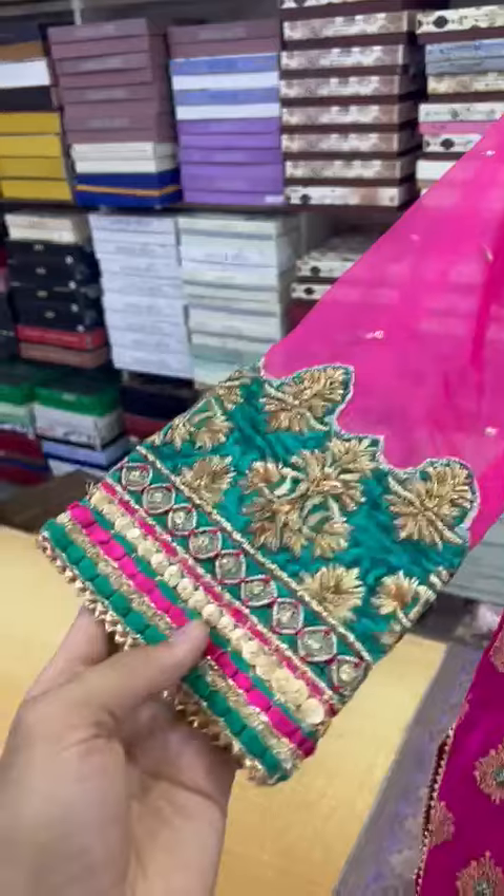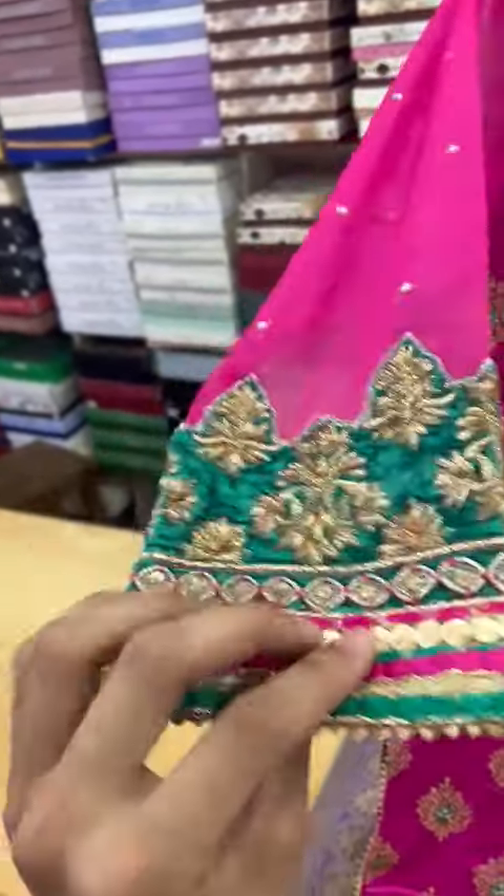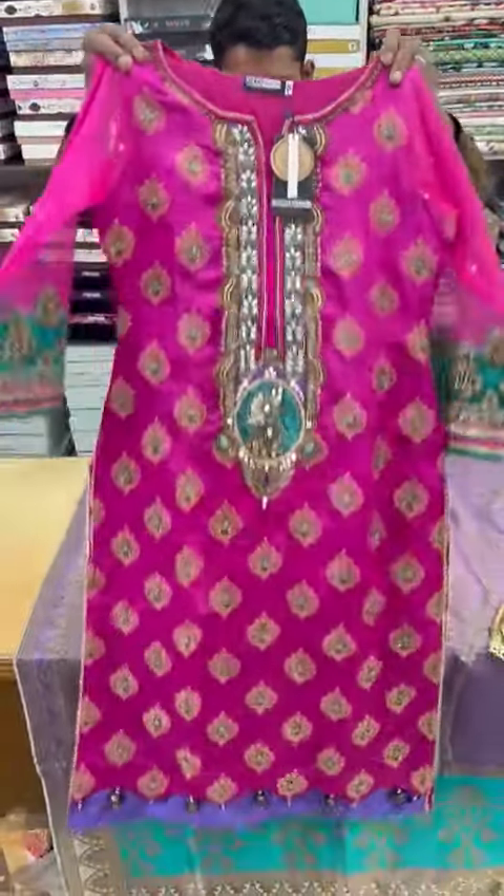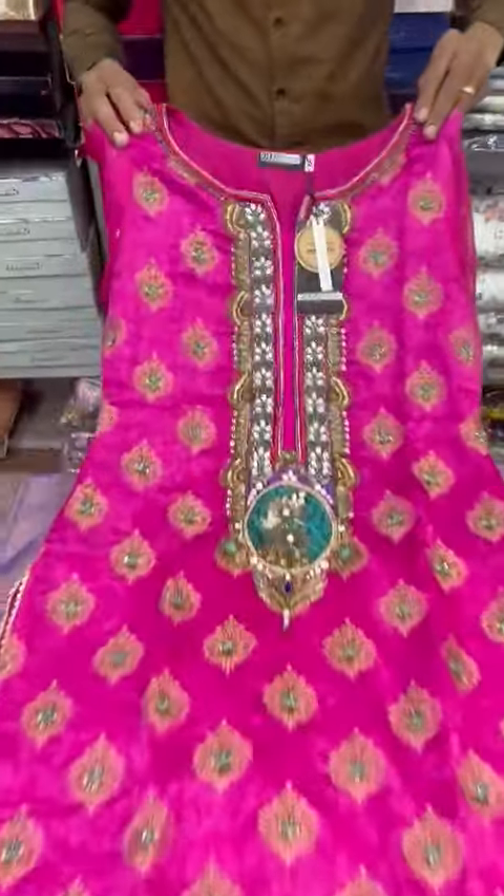These are the sleeves. This is a fabric of organza. The front. This is a back set. This is a front shirt.